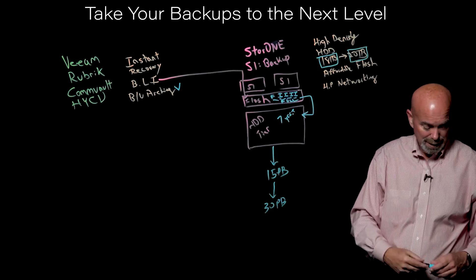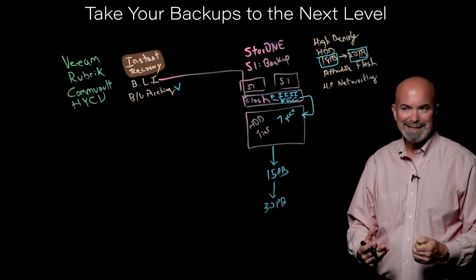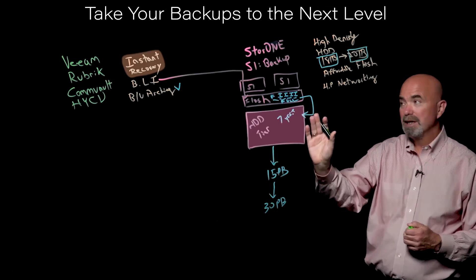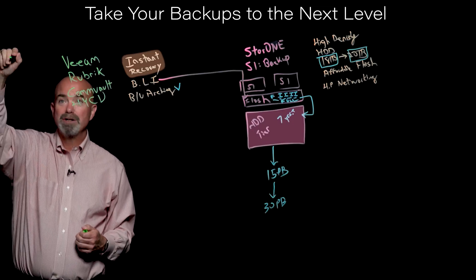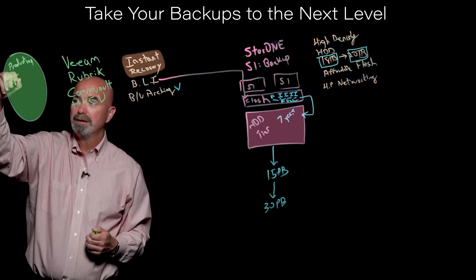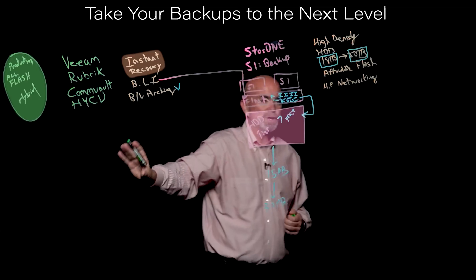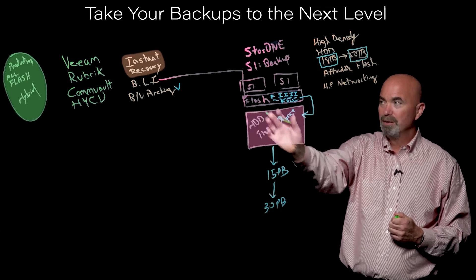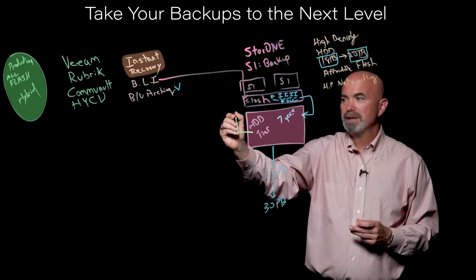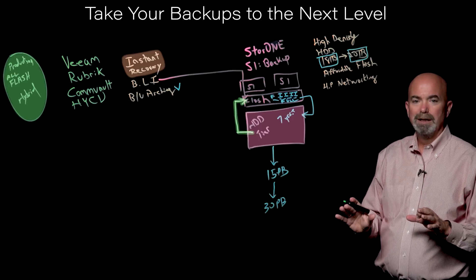The last and probably most important feature is instant recovery. You're going to instantiate a VM or an application's data set on the backup storage device. If that device is hard drive only, you're going to have horrible performance — especially since production storage is probably an all-flash array or hybrid flash-assisted system. VMs and applications are used to seeing very high-performance storage, so if you try to do instant recovery on hard drives you'll have very upset users. We automatically restore those instantiated VMs or applications back to the flash tier, so they get the performance they're used to in the recovered state.